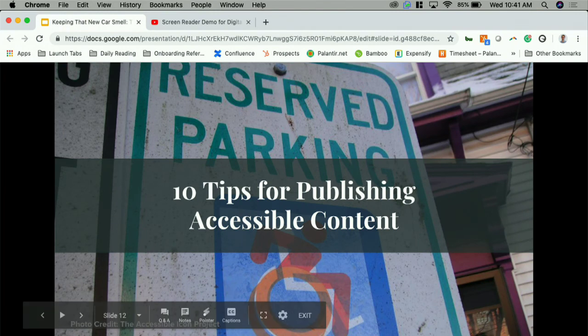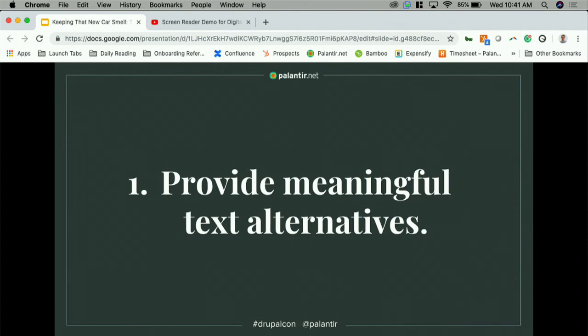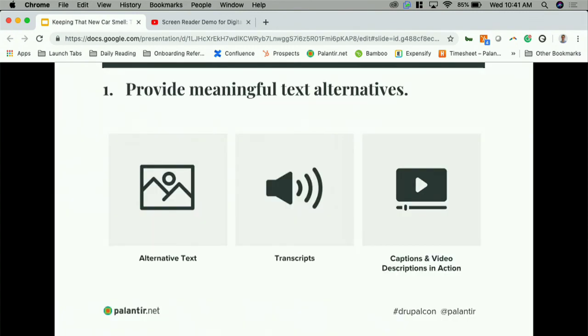So how do you keep that new car smell? Say you're just handed the keys to your new website, and after months of your team of designers and developers working really hard to build and design everything with accessibility in mind — now it's up to you to maintain that level of accessibility for your users. We compiled our list of tips from a few different resources online, including the WCAG standards, W3C, and our team at Palantir. Our first tip is to provide meaningful text alternatives. Text alternatives should help your audience understand the content in context of each image, video, or audio clip — and it makes that information available to technology that can't see or hear your content, like a search engine.